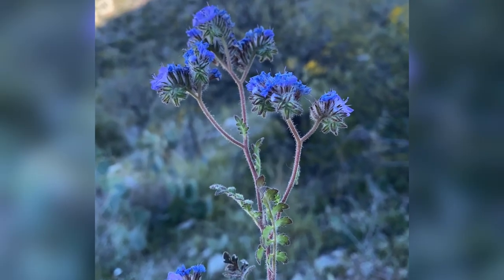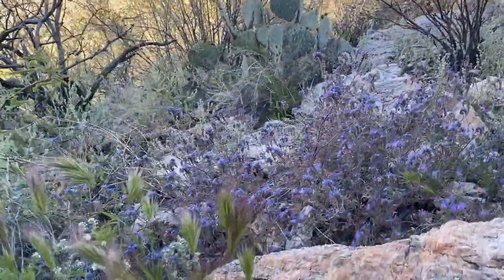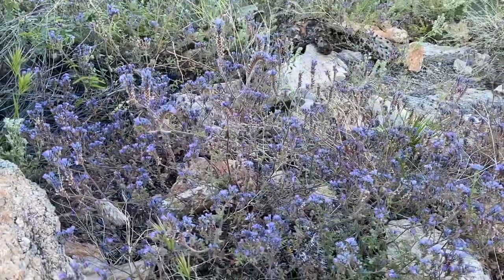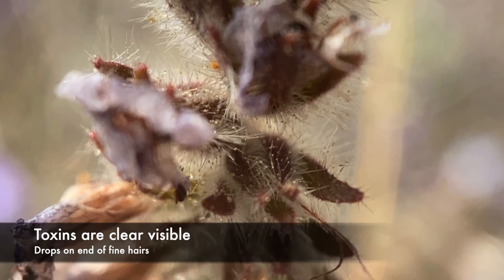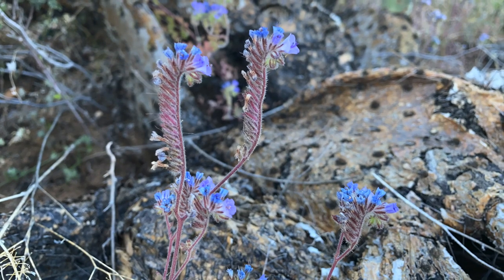Our next wildflower with blue to purple blooms is scorpion weed. It's not very pretty, but it is everywhere, and it is nasty stuff. Don't touch this with your bare hands — it's like poison oak and will cause a burning sensation that lasts for hours. It probably gets its name from the sting it'll give you, and also, if you look closely at the flower head, it looks like a scorpion coiled up and getting ready to sting.